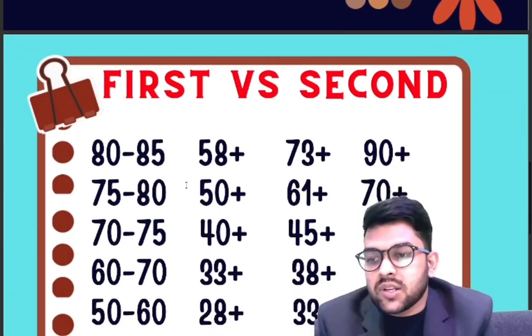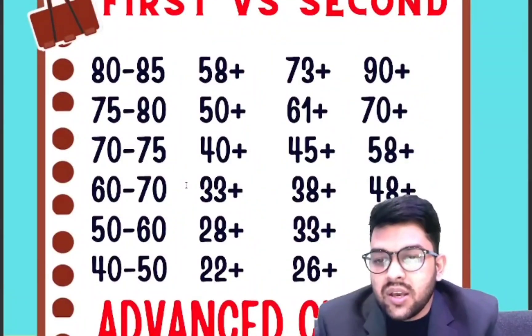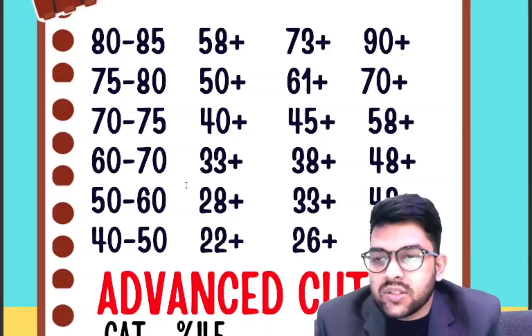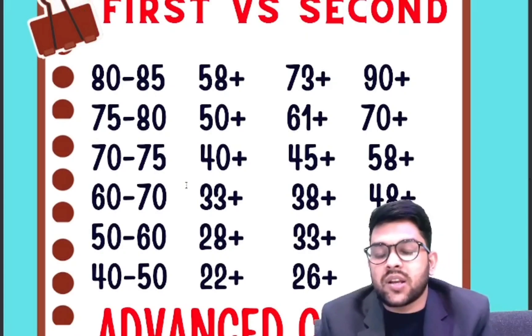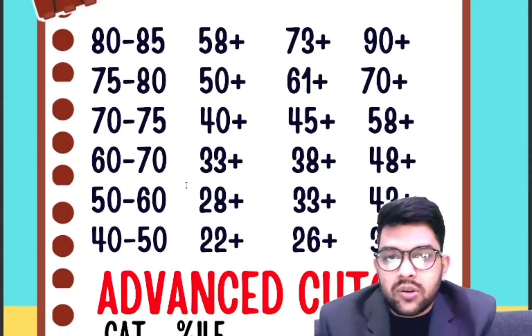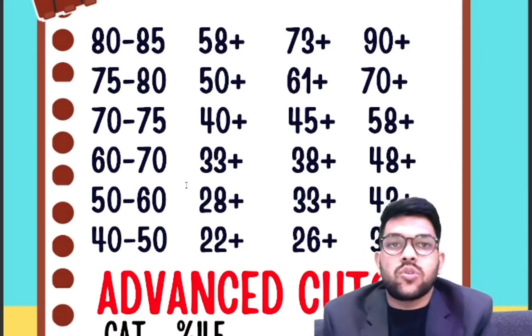For 80 percentile, 73 plus marks are required. For 75, 61 marks. For 70, 45 plus marks. For 60, 38 plus. For 50, 33 plus. For 40, 26 plus. The first column for hard paper shows 58, 50, 40, 33, 28, 22 marks, and the last column is for easy type of paper where you need to score more marks since it is an easier paper.